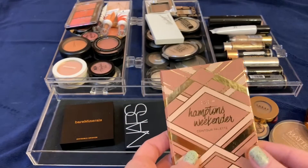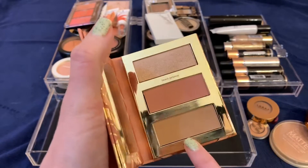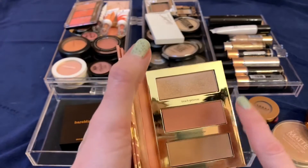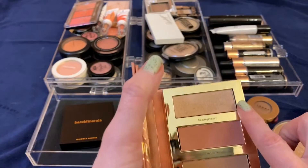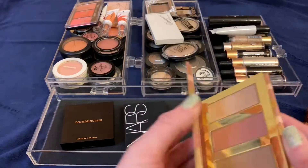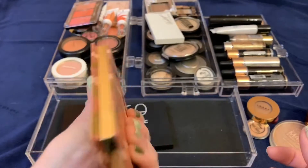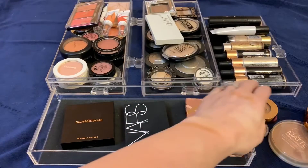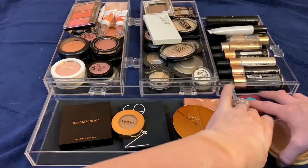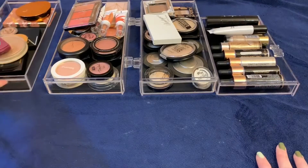This is the one I was talking about — the Tarte Hampton's Weekender contour palette. I really really like this. It's got a really nice matte bronzer, a nice matte blush, and a nice highlighter. It's cute — slim like a little book with a nice mirror. Really good quality and great for traveling.